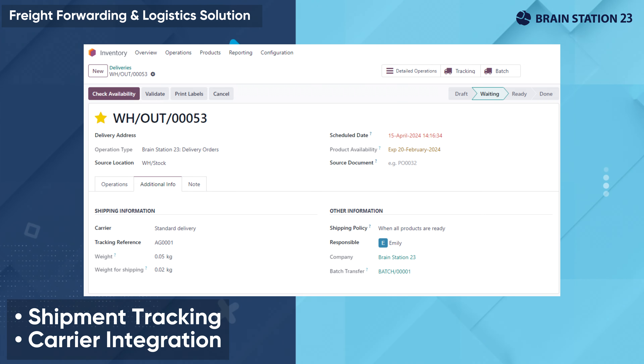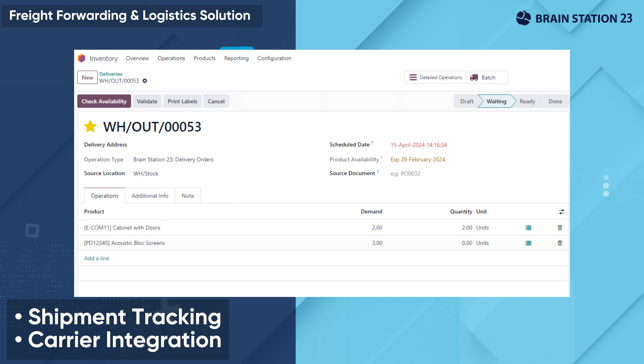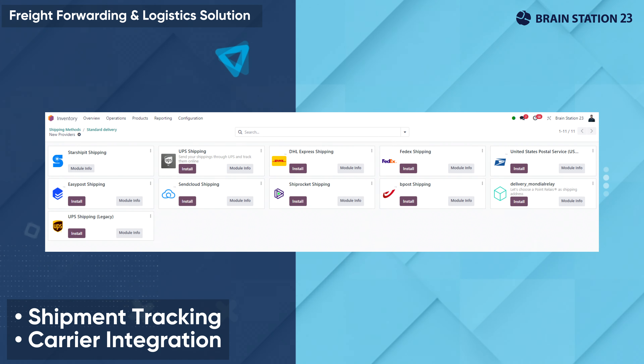Once a job is created, our shipment tracking system can provide real-time visibility of your shipment status from dispatch to destination through integration with the freight carrier.